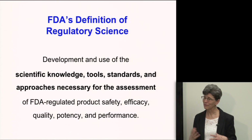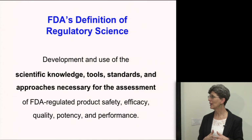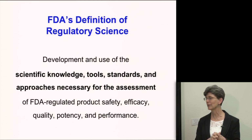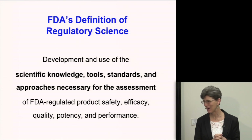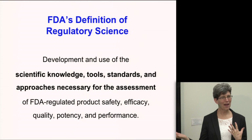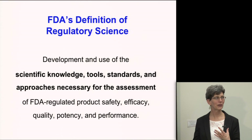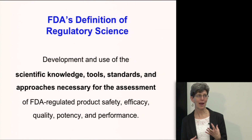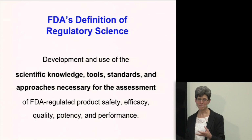The FDA has defined regulatory science as the development and use of scientific knowledge, tools, standards, and approaches necessary for the assessment of FDA-regulated product safety, efficacy, quality, potency, and performance. It's a very detailed definition, but for most people not a very meaningful one, so what I hope to do is to convey what this definition really means.